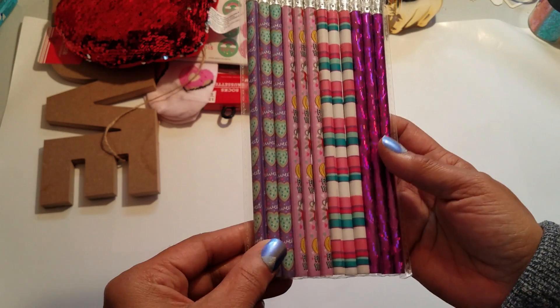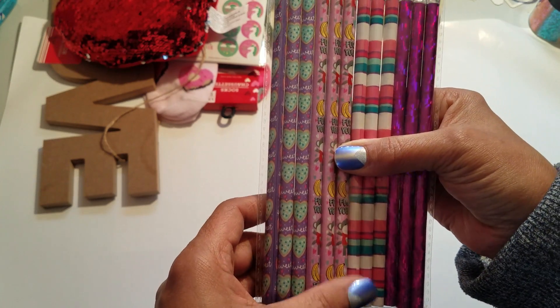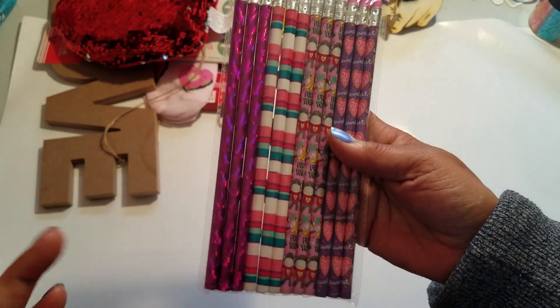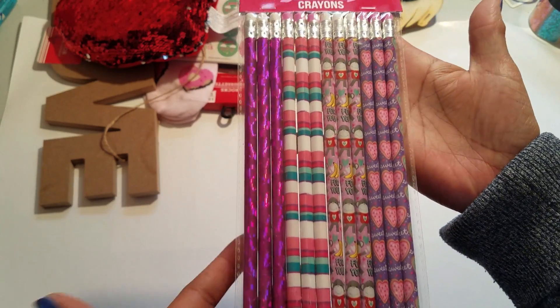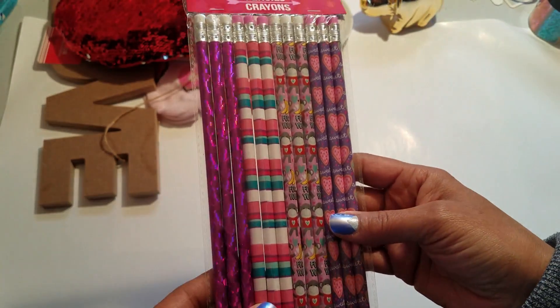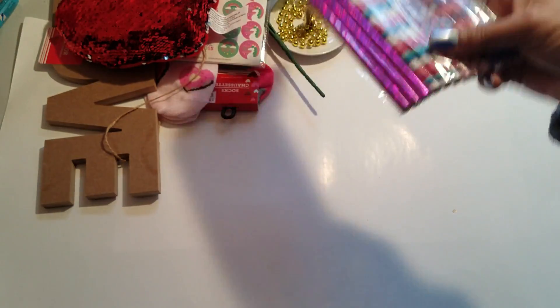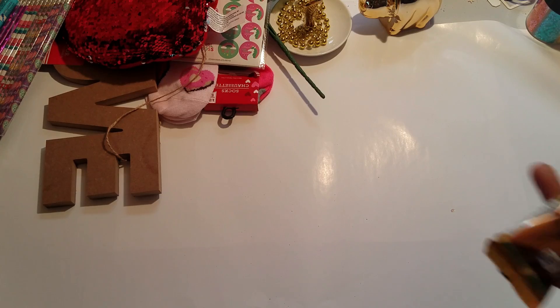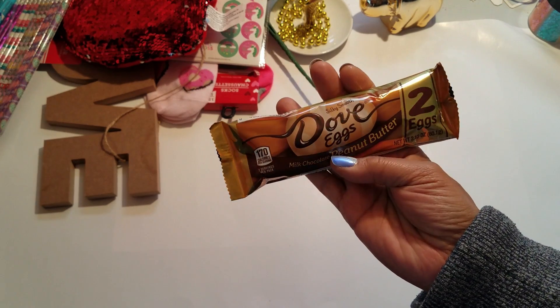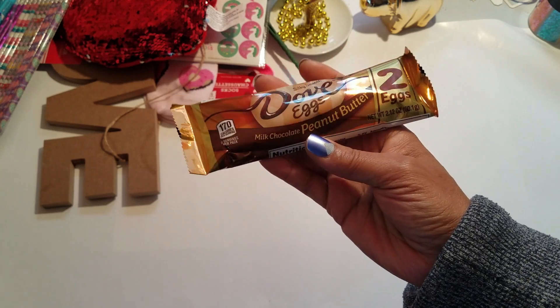I had to pick up a pack of these pretty pencils because I do like using pencils, and they're just pretty to me. Especially when you're in a craft room and you just need to do little tick marks or whatever — pencils are great for that.